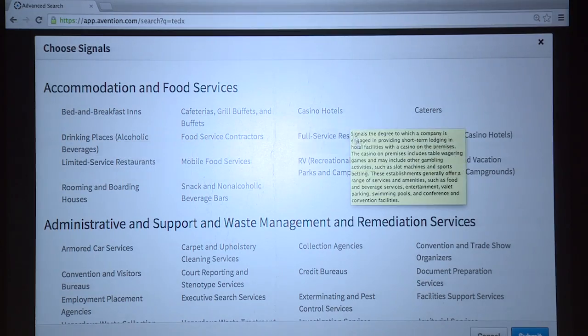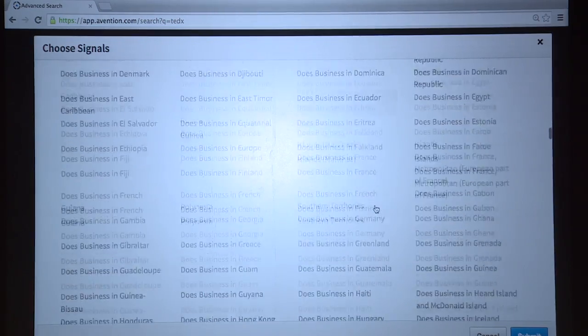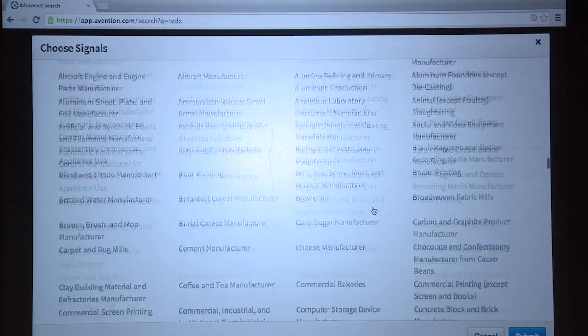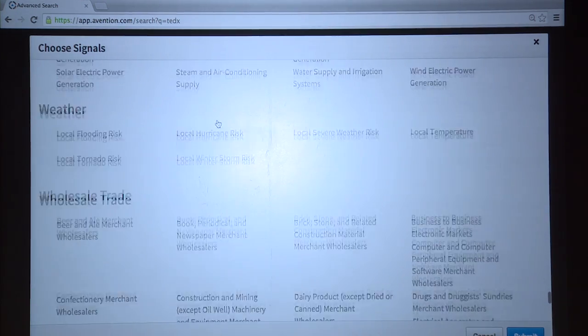If I look at the actual signals themselves, there are tons of them — all available to users of our system to build the DNA patterns you'd like to search for and match against. Scrolling to the bottom, I'll call out a few: workplace environmentally friendly, workforce, board of directors changes, whether they're hiring, whether they've gone through layoffs, industry signals, weather signals — whether there are local tornado or flooding risks. You can imagine the myriad of uses as companies select and maintain relationships with other companies.